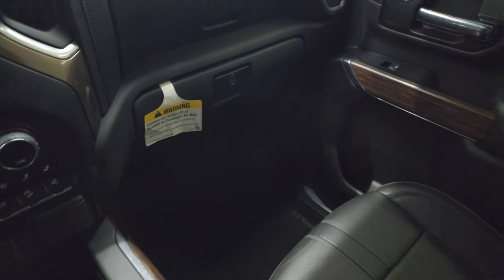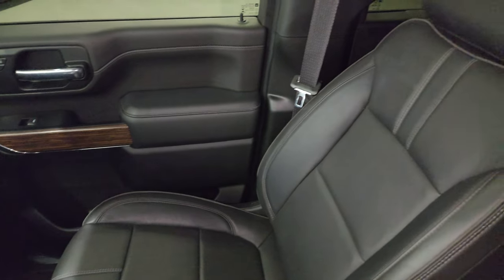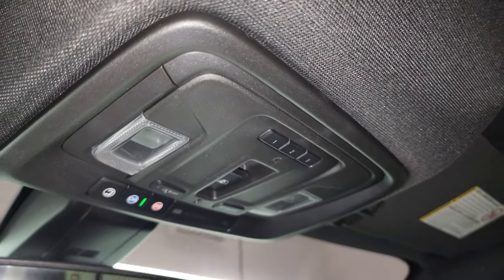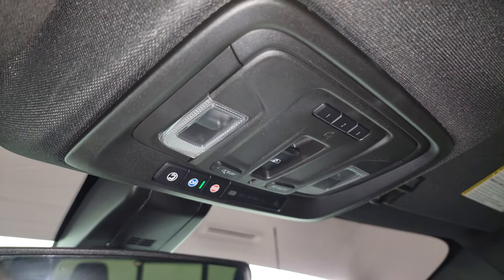The passenger side floor mat and seat are in excellent condition — no rips or tears. Once again, I don't think this truck has ever been smoked in. The headliner is in fantastic condition. You get HomeLink buttons for your garage door, security systems and lighting systems, power sliding rear window button, map lights, SOS, and OnStar buttons as well.